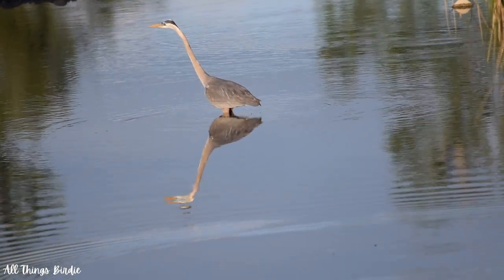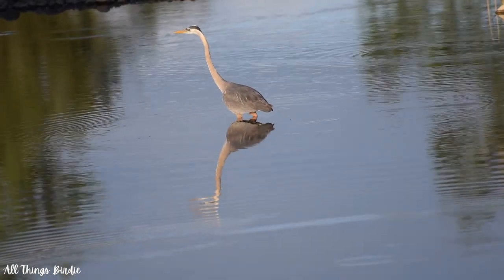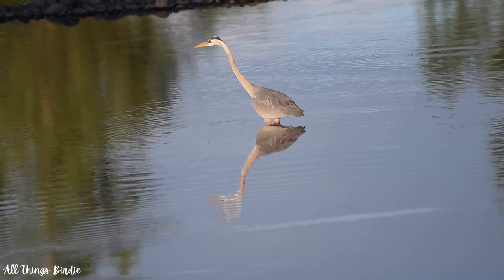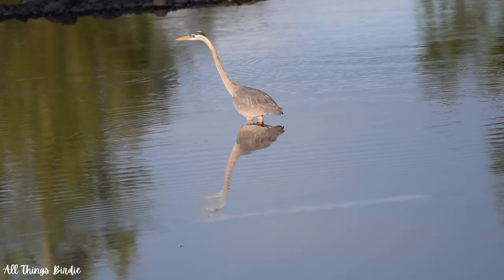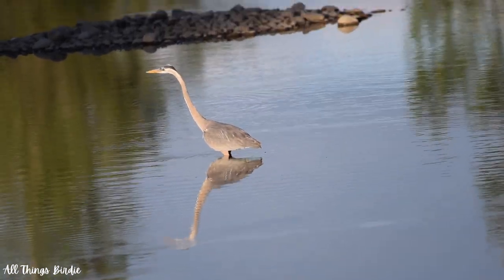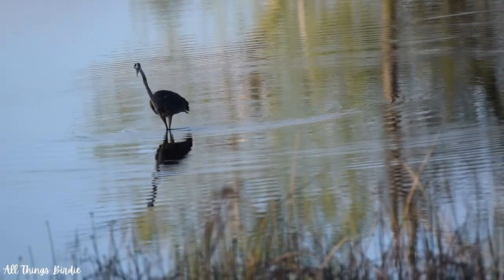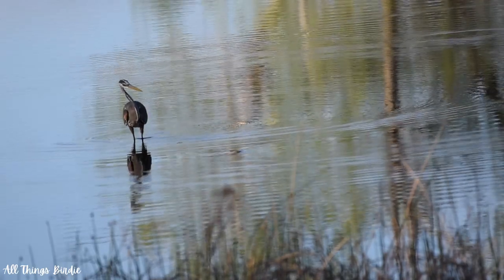Great Blue Herons are the embodiment of patience. When looking for food, they become still, completely focused on their prey. When and if they move, it's with great attention to detail. No splashing, no sudden movements, just pure concentration until the moment of striking. They have full commitment to presence and exemplify the balance between effort and non-effort.